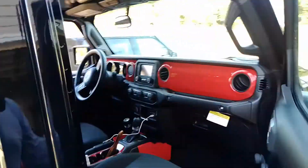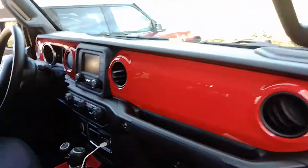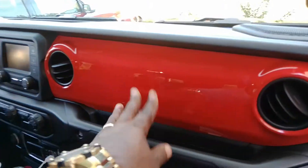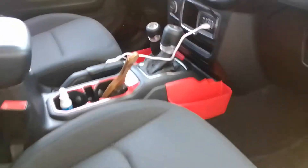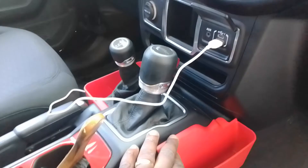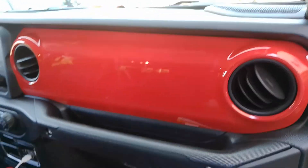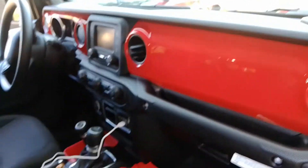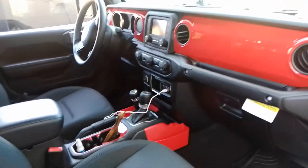Let me show you some stuff I did to the interior — excuse the truck, it's kind of dirty right now. I added all this red trim in here, and I added these little holders — one for my wife's side, one for my side — for when we're driving and want to store stuff. I think that gives the interior a little more life instead of a boring look inside the truck.